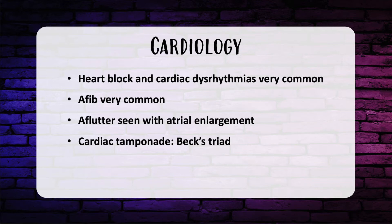Heart block and cardiac dysrhythmias are very common. When the PR interval is prolonged, the patient has first-degree AV block. Progressive lengthening of the PR interval is second-degree AV block, sometimes called Wenckebach. AFib presents as a normal complex tachycardia without P waves with an irregularly irregular rhythm. AFlutter can be seen with atrial enlargement and has a characteristic sawtooth flutter wave on the EKG. Cardiac tamponade presents with Beck's triad: sinus tachycardia, elevated jugular venous pressure, and hypotension. On physical exam you'll have muffled heart sounds and a friction rub. Treatment involves needle decompression or pericardial window.